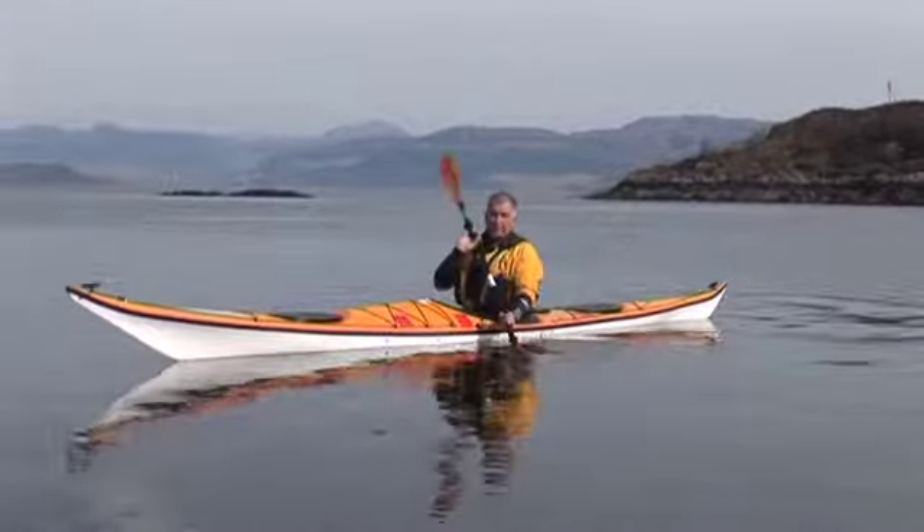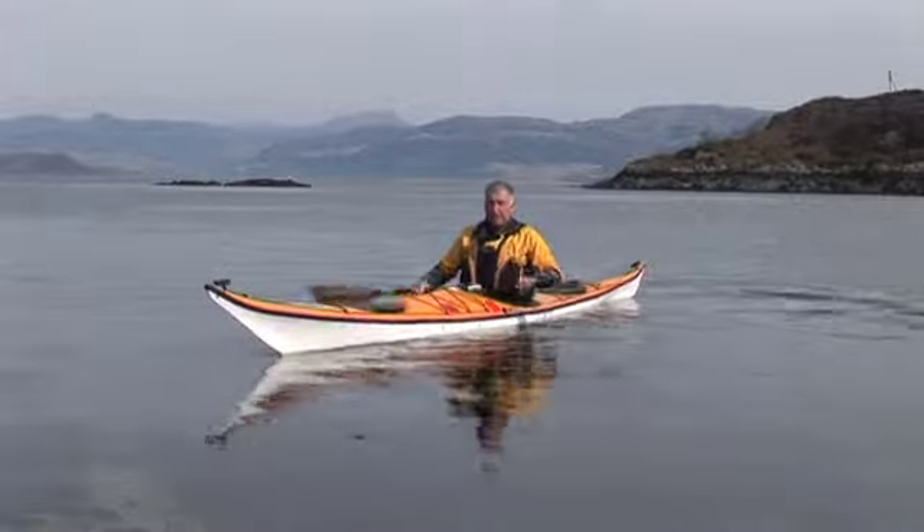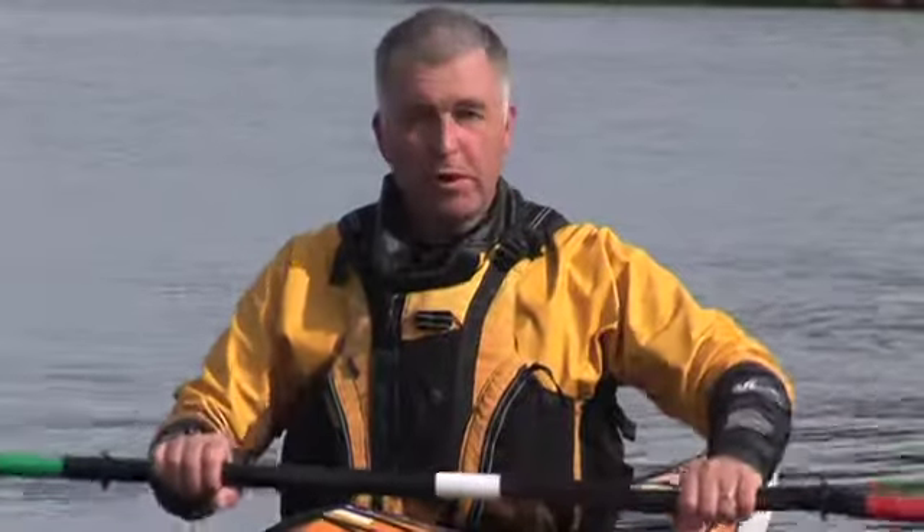My heels are against the bottom of the boat — against the hull — and my ankles are against the hull as well. The balls of my feet are against the footrest. With all these contact points, that allows me to transfer the power effectively from the paddle, through my body, and out through the boat, so that I get that desired result.